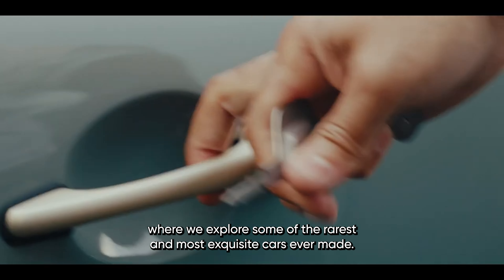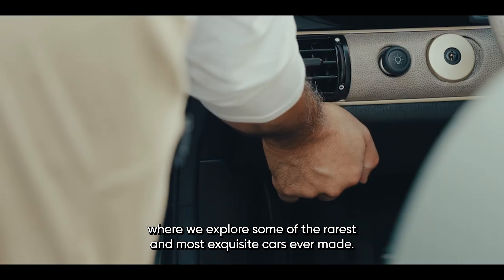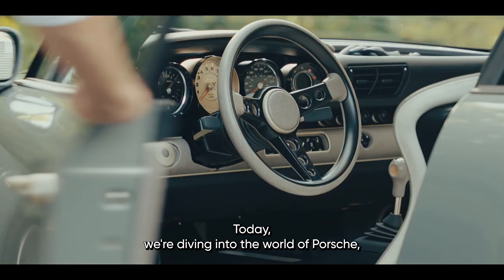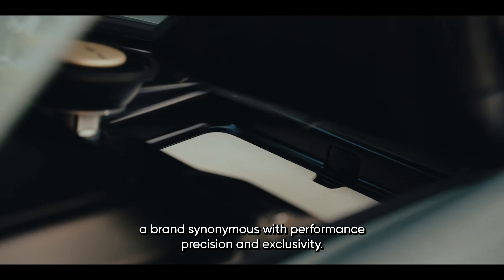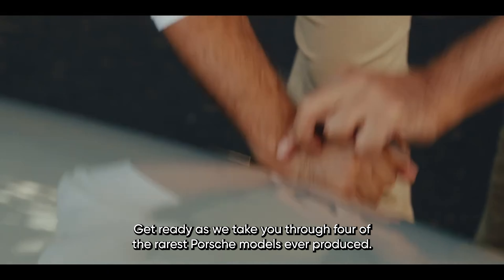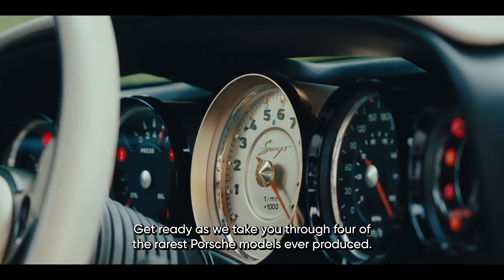Welcome back to our channel where we explore some of the rarest and most exquisite cars ever made. Today we're diving into the world of Porsche, a brand synonymous with performance, precision, and exclusivity. Get ready as we take you through four of the rarest Porsche models ever produced.